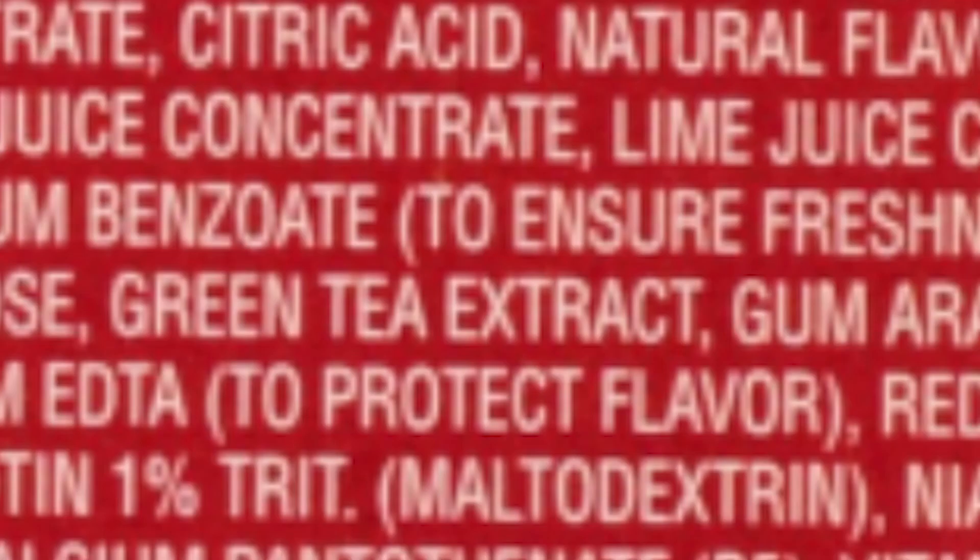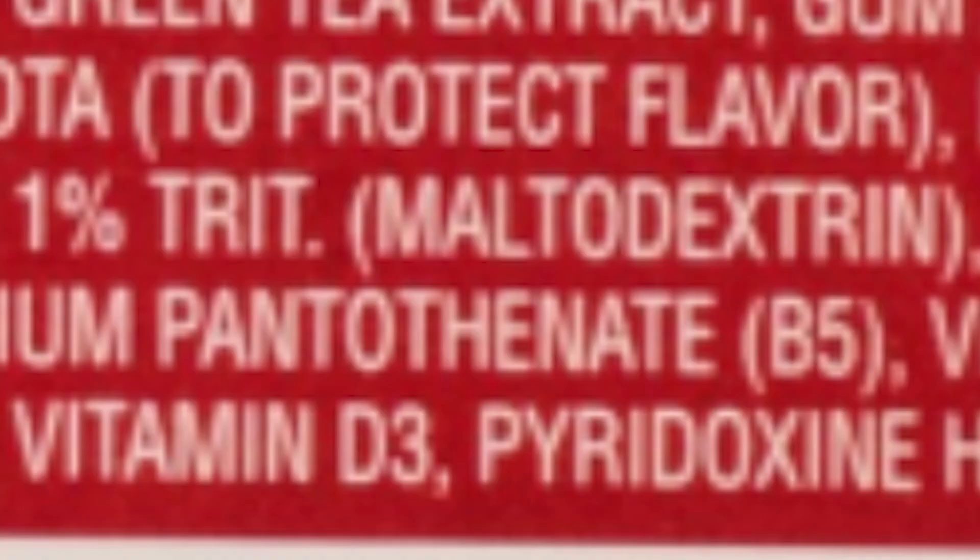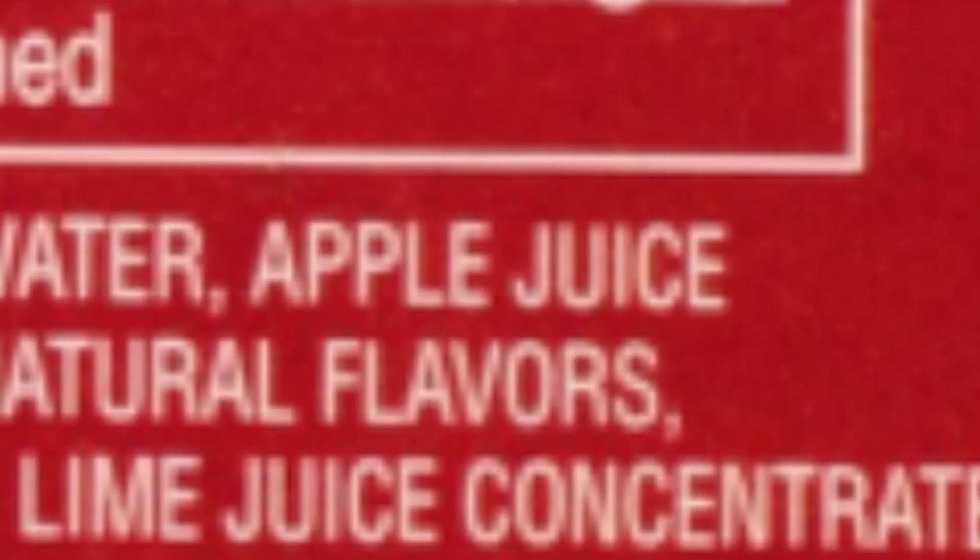Typically, the ingredients on the back are listed in order of abundance in the drink. In this case, apple juice concentrate is number one. Not surprising — juice from concentrate is essentially juice that has had all of its nutrients and fiber sucked out of it.